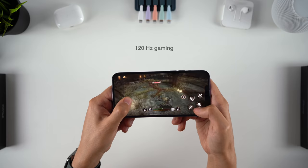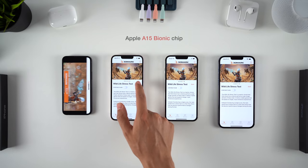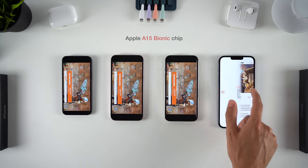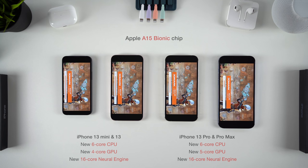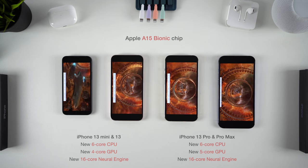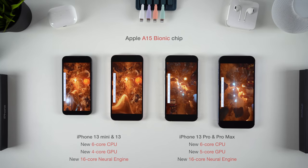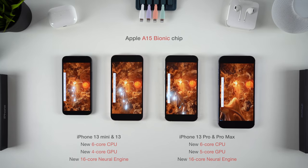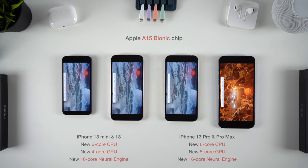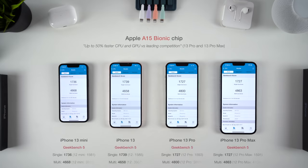Gaming is powered by the new A15 Bionic chip. The 13 Pros are ridiculously fast — once again, the latest iPhones are the fastest smartphones on the market. Apple will give you numbers like up to 50% faster than the leading competition when talking about the new 6-core CPU and 5-core GPU, but it's hard to contextualise this. If you look at the performance test numbers though, there are some considerable gains, especially with graphics performance.